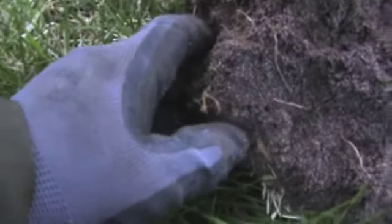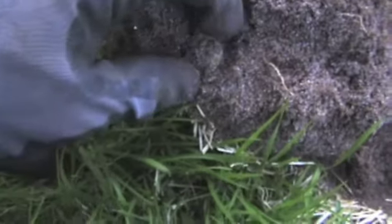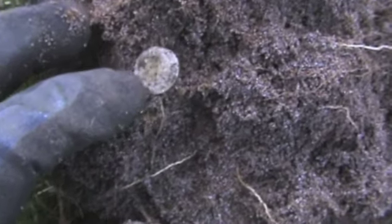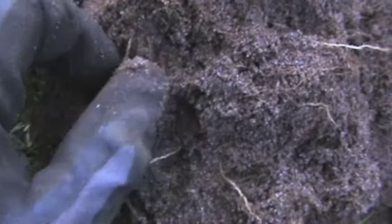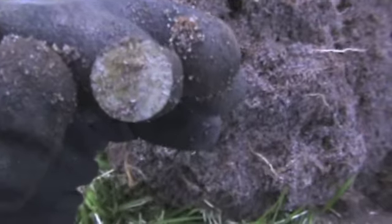It looks like a coin, and it's Christian 7. It will be around the 1770s–1780s.